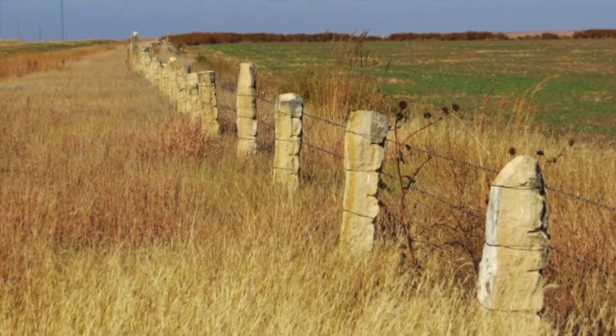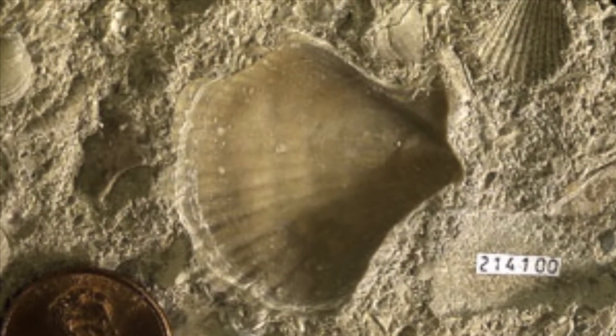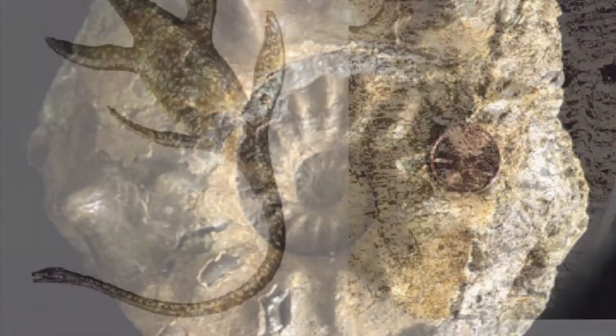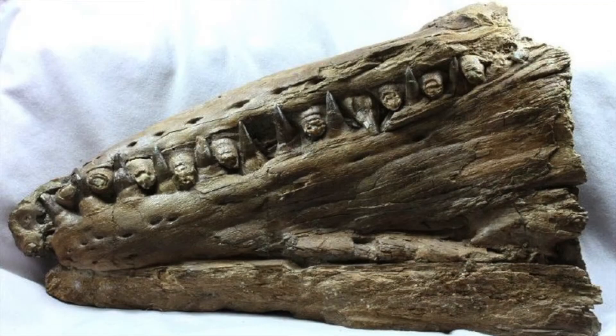In the Smoky Hills region, the fence post limestone is loaded with clams, and the Niobrara chalk contains clams, oysters, as well as larger vertebrates, including fishes, sharks, and large swimming reptiles called mosasaurs and plesiosaurs.